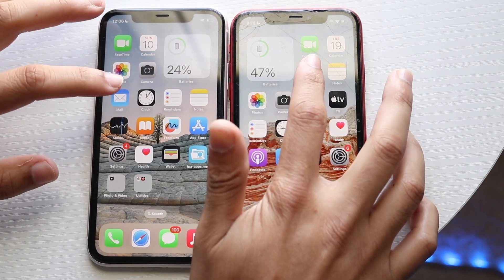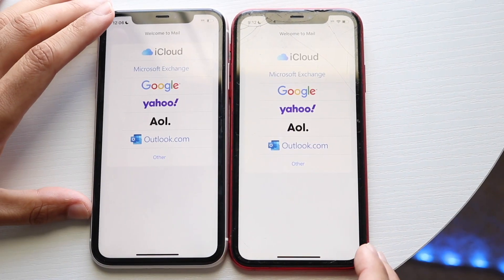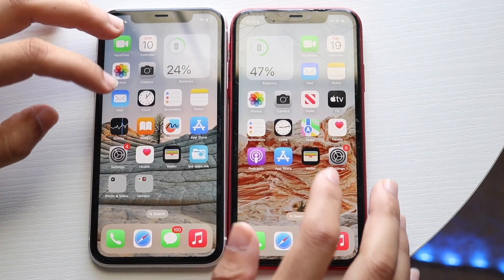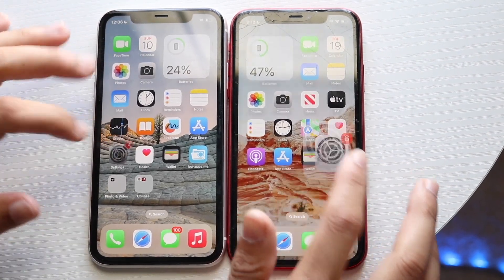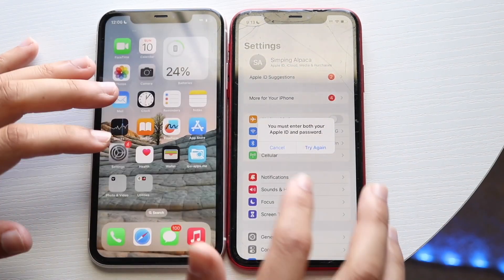Let's go and open up Mail — 3, 2, 1. I think iOS 16 was actually a little bit faster there. Getting into Settings — 3, 2, 1. Okay, perfect. We'll click OK, let's hop out of here.